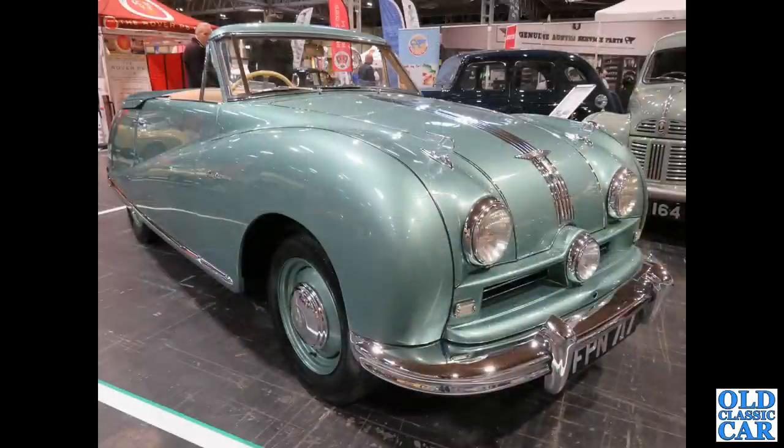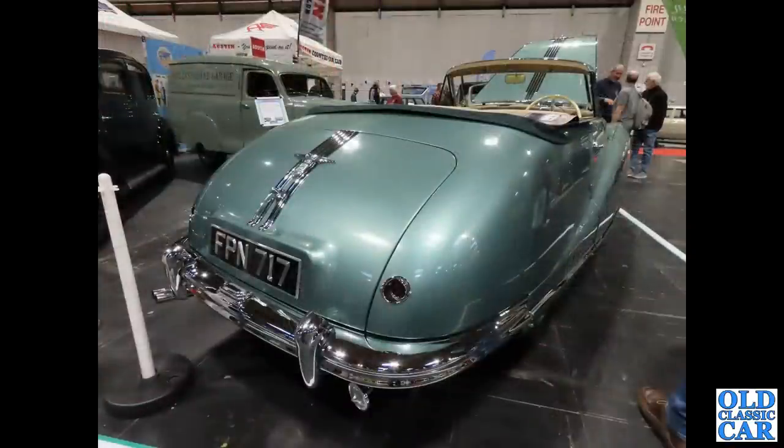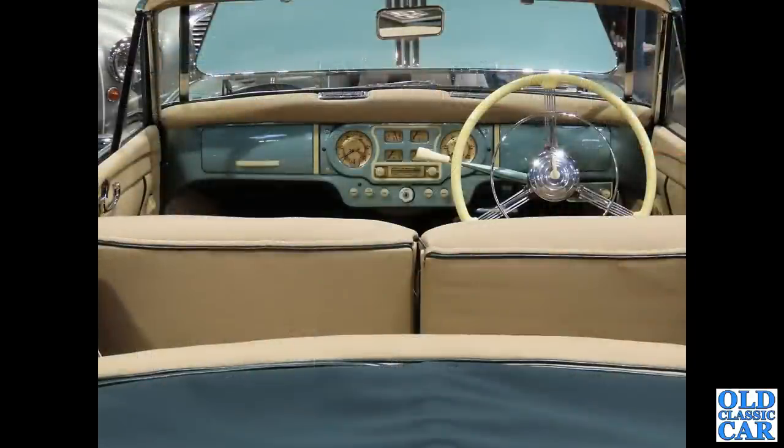Over to the NEC, we've got a drophead coupe version of the Austin A90 Atlantic — FPN717, an East Sussex registration series that came into being in February 1951. This car was put on the road in May of 1951 with a standard 2.6-litre engine, very swish looking. There's an interior view too — very nice, lots of cream Bakelite, a painted dashboard, and a smart old radio in there.